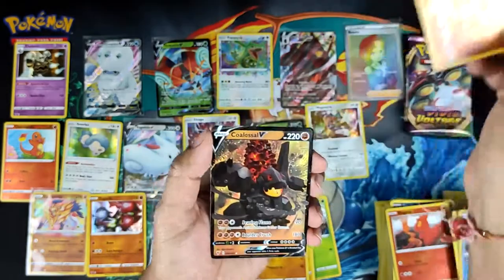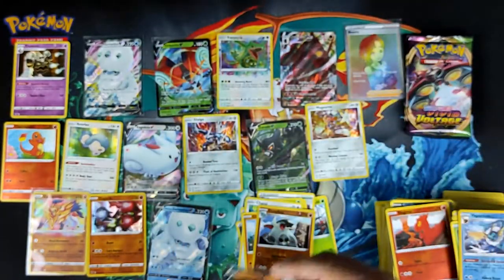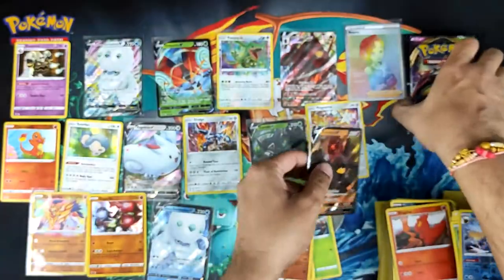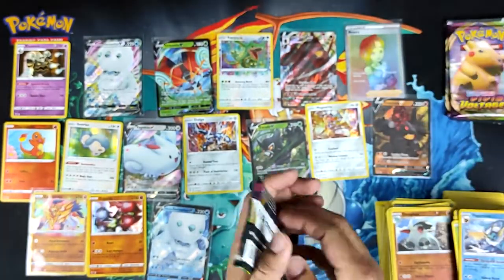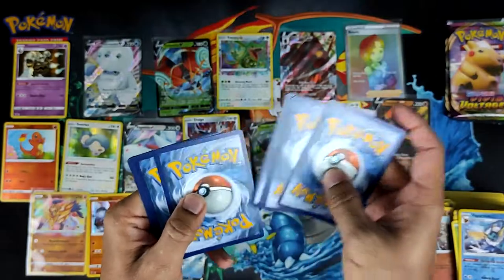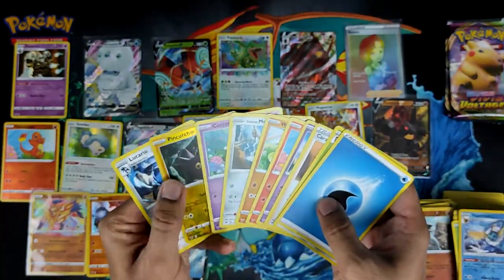Got a reverse Grookey fan and — oh! Coalossal! Didn't expect that. Coalossal — this box is actually doing pretty good. Replaced quite a few of the holos with actual good hits. Interesting — green code, nothing in it.